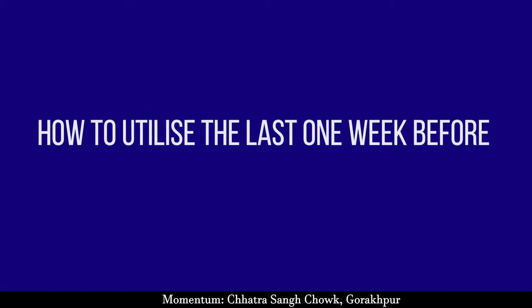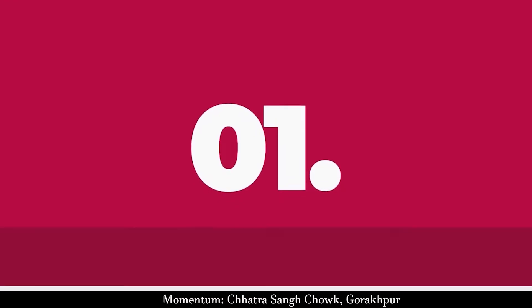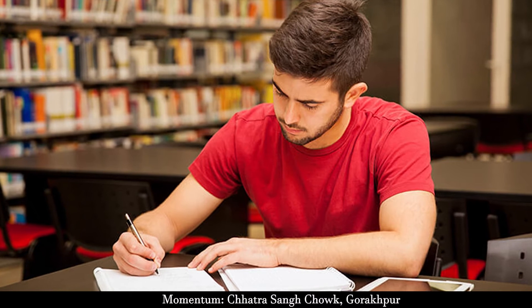How to utilize the last one week before JEE Advanced exam? Tip 1: Revise important formulas and brush up on all important concepts in all three subjects.